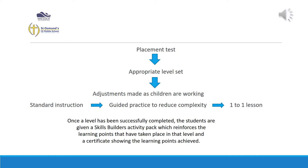The programme will readjust as they work, so if they're achieving really well they will move to the next section. If they get stuck they will be given standard instruction, and if they still continue to have problems they will get guided practice. If they continue to struggle further, an adult will step in and give them a one-to-one lesson, which we do during their second Lexia session.